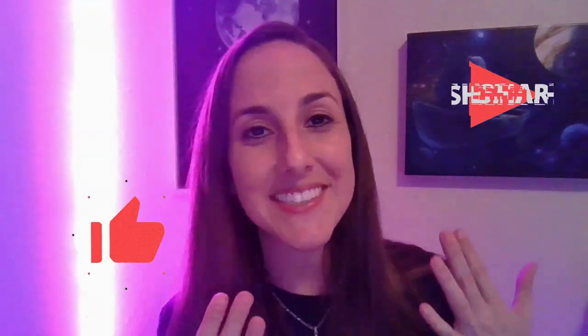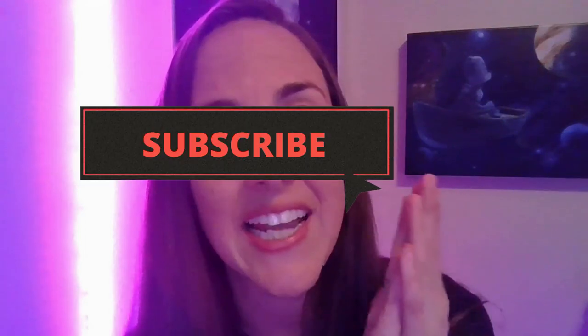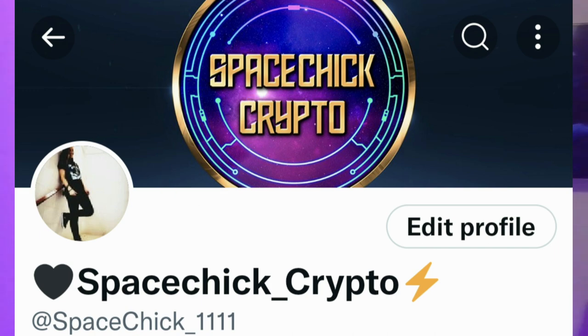Hello everybody, and welcome back to Space Chick Crypto. My name is Elizabeth Howard, and I'm going to talk to you guys today about CollarQuest. It is an NFT metaverse with space robot dogs and all this cool stuff. They even have a whitelist NFT going on with 500 spots, and they do have some spots available. Watch to the end of this video, and don't forget to hit like, subscribe, and share. Follow me on SpaceChick underscore 1111. Now let's jump into all this goodness with CollarQuest.